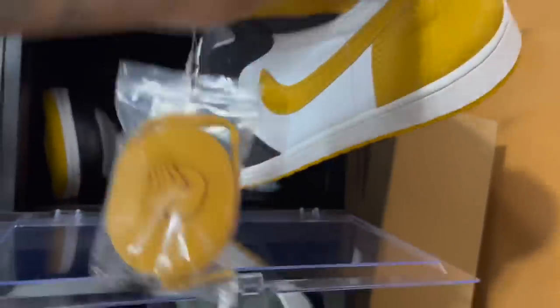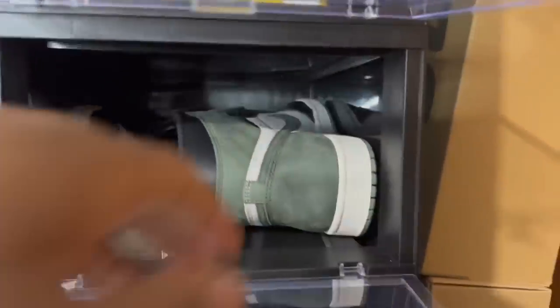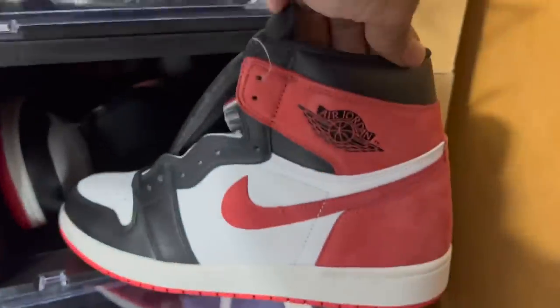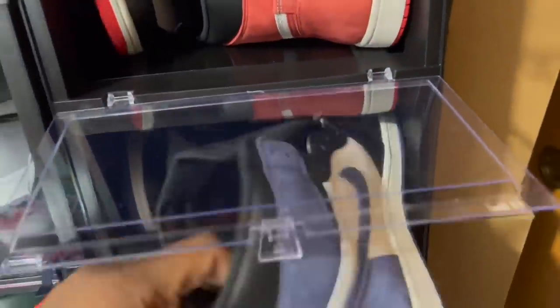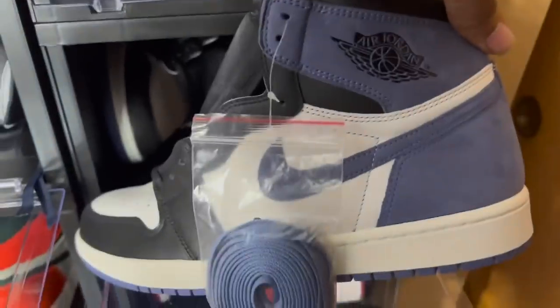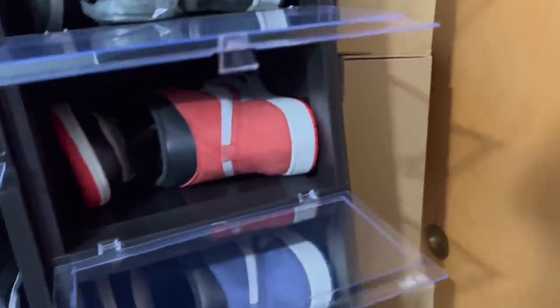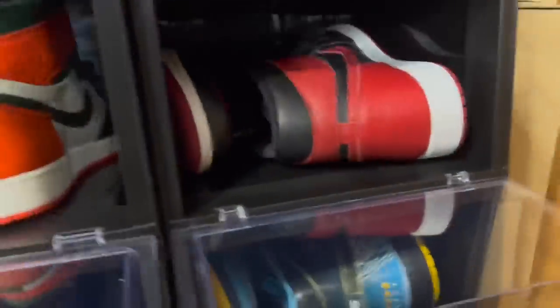The Ochre Yellows were overseas exclusive. The Air Jordan One Clay Greens dropped over here. The Track Reds were overseas, and the Blue Moons were overseas as well — all of these are up there in price.